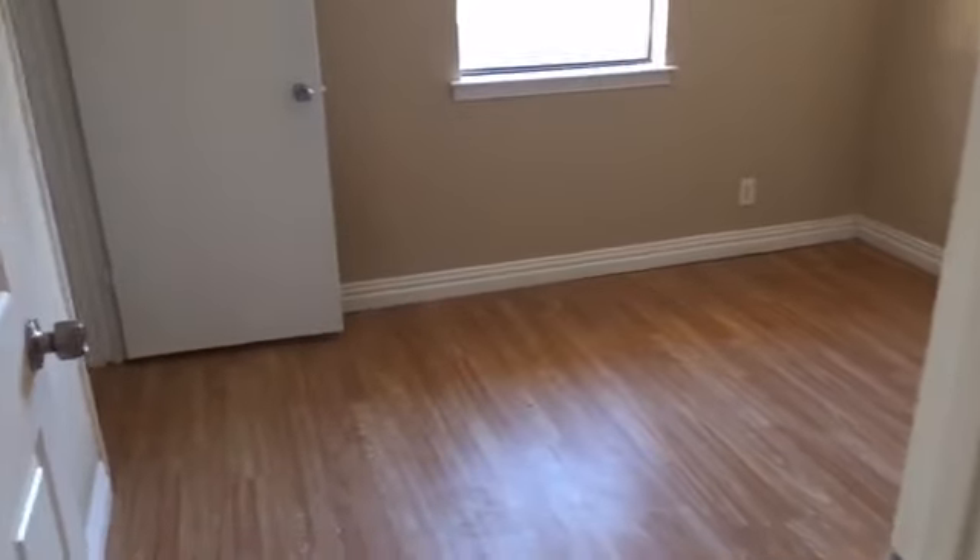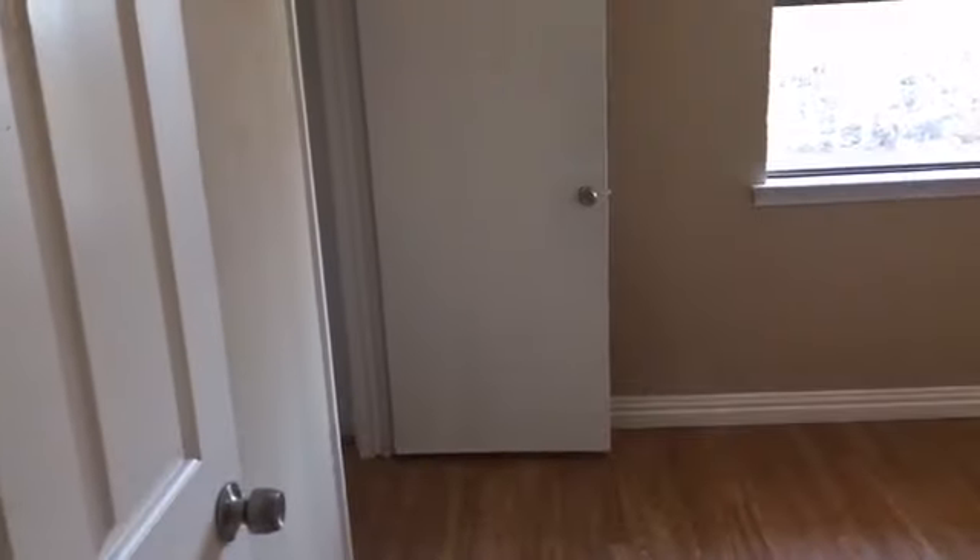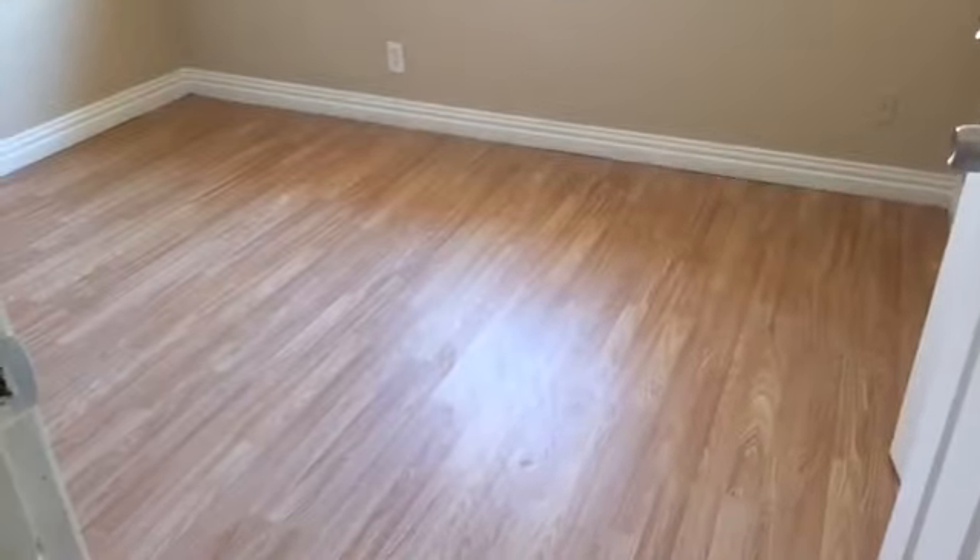Here's the first bedroom. All new laminate flooring in this house. The interior is completely painted — baseboards and all. You have the central AC and heat. There's the second bedroom with all new closet space.